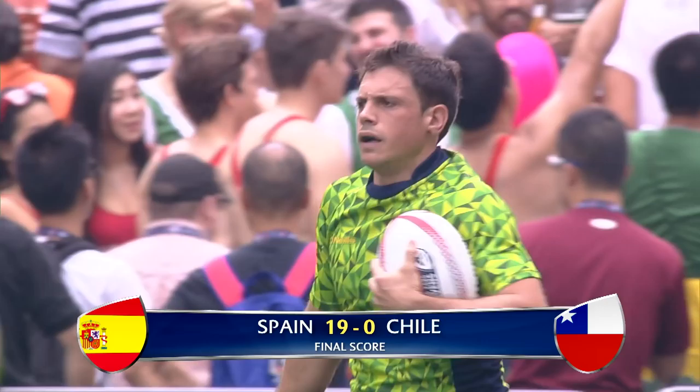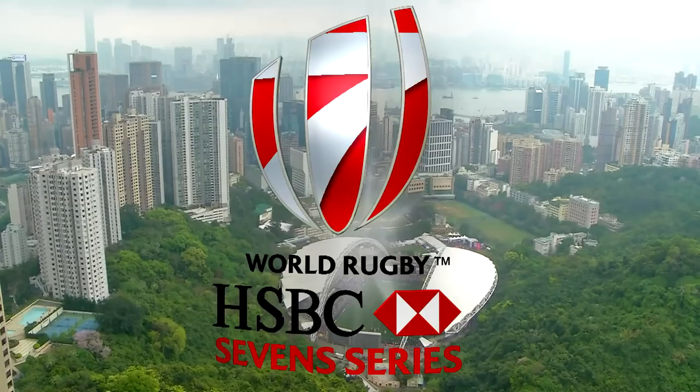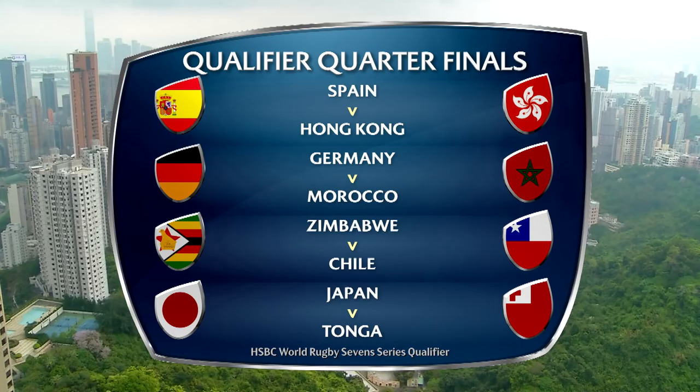Manasa Sita going to do it for Spain. Quarter-final draws for the qualifiers: Spain v Hong Kong, Germany v Morocco, Zimbabwe v Chile, and Japan v Tonga.